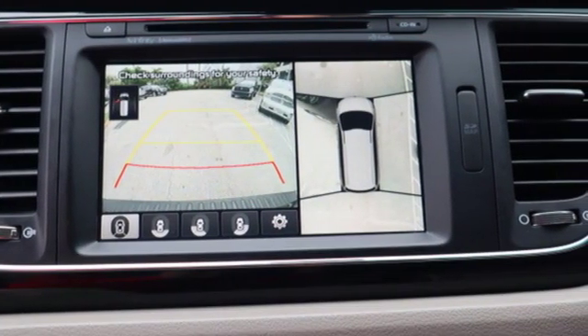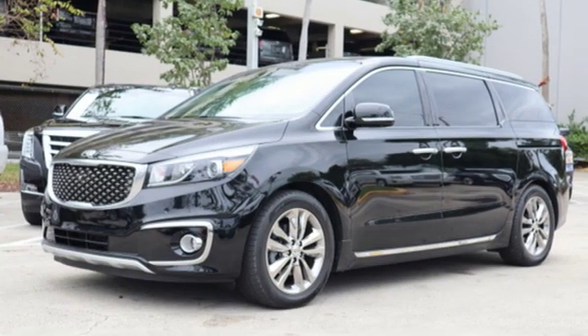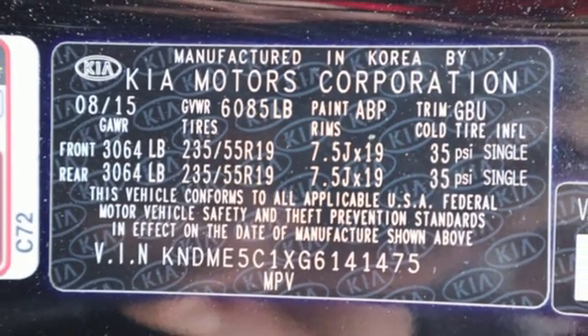Car and Driver declares the Sedona has everything a minivan must: a solid drivetrain, enough electronic gadgetry to narcotize the kids on trips, side windows that roll down, lots of cup holders, and standard airbags in front and all along the sides.